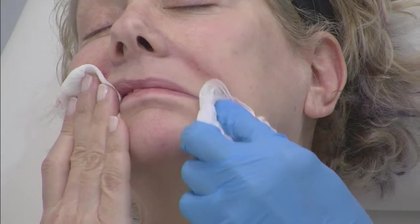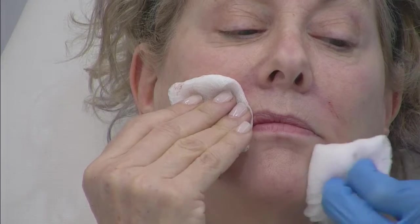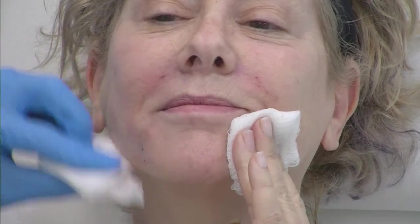I just injected one syringe of Define per side. Now what I'm going to do is use the Refine as the icing on the cake — some of the really fine lines. This injection is a little bit more superficial. I'm just injecting with the needle tip to address some of these fine lines.